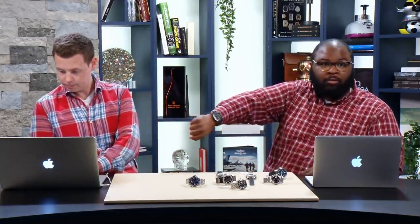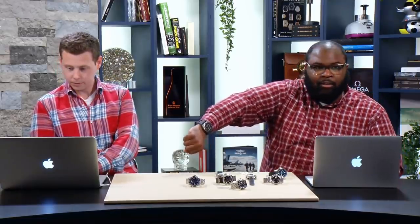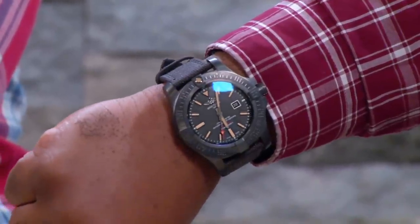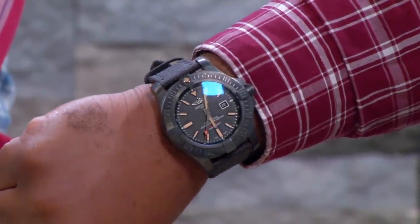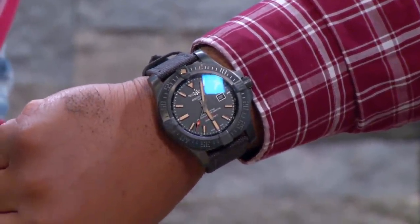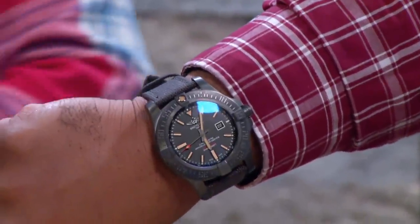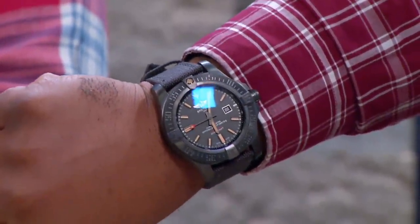Let's do a quick wrist check. CQ has on the Breitling Avenger Blackbird 48 millimeter. He's been a big fan of the Avengers series since it first came out — it's a nice, thin watch that he says he can do anything with.